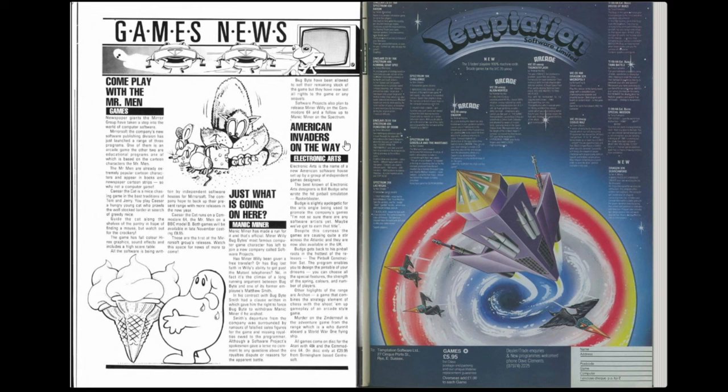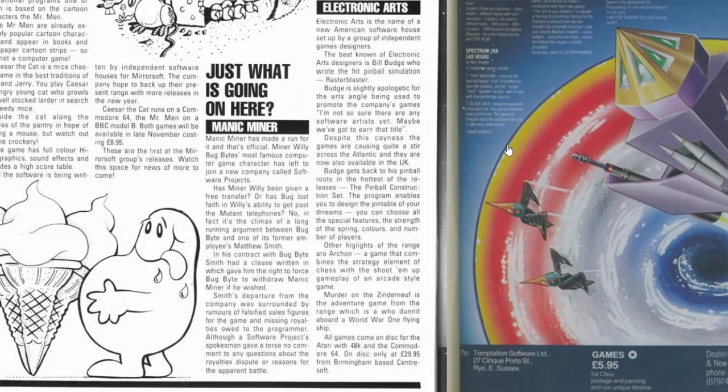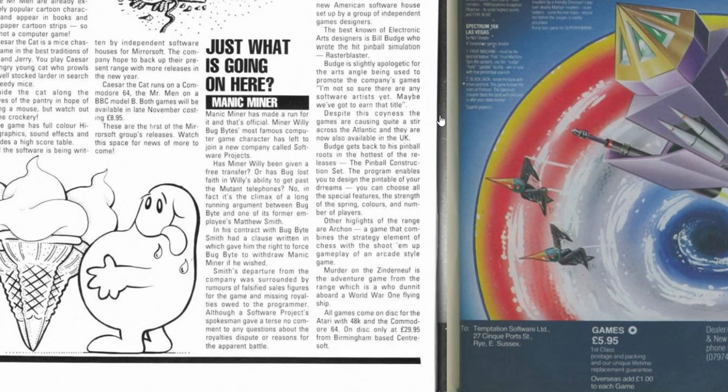The first thing I'm looking at is page 16 - a news article entitled American Invaders On The Way, subtitled Electronic Arts. It says Electronic Arts is the name of a new American software house set up by a group of independent electronic games designers. The best known is Bill Budge who wrote the hit pinball simulation Raster Blaster. The article says the games are causing quite a stir across the Atlantic and are now available in the UK, mentioning Pinball Construction Set, Archon and Murder on the Zindernerf - all on disc for Atari and Commodore 64 at £29.95. Interesting to see the very early days of a company that would go on to be one of the biggest in games over the next 40 years.